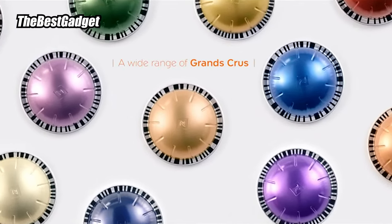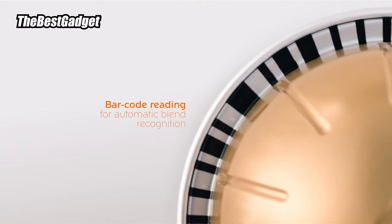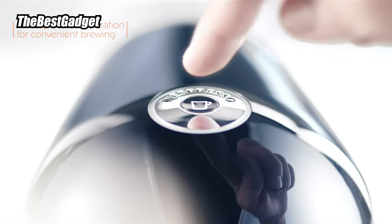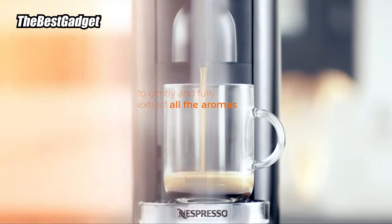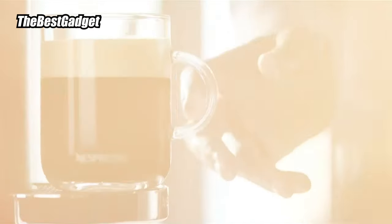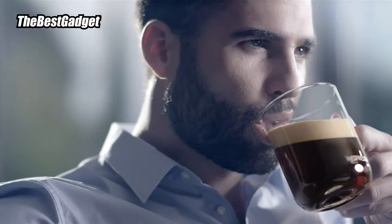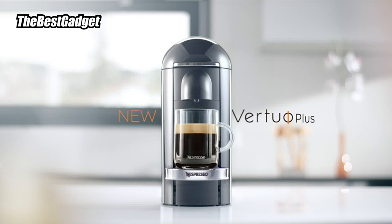Choose from 5 drink types: Espresso, Double Espresso, Gran Lungo, Mug, and Alto — perfect for your travel mugs. In our tests, every cup of espresso and coffee came out hot and well-rounded with a luxurious crema. We also like that the position of the water tank can be moved around to accommodate your counter space. Another noteworthy perk is that Nespresso recycles used pods if you send them back to the company, and the brand's newest Virtuo machine is made with 54% recycled plastic.